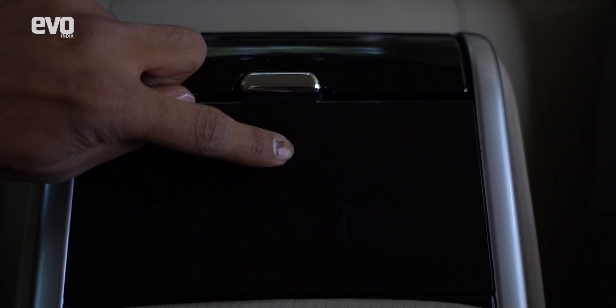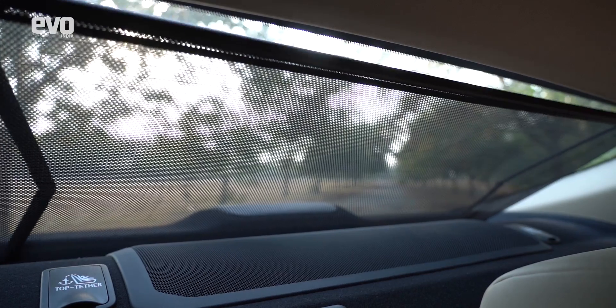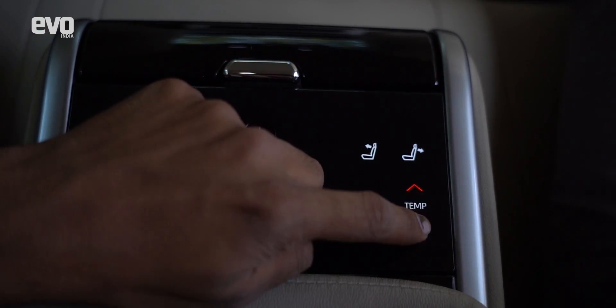The party trick here is the intuitive touchscreen on the rear armrest that lets you recline the seats, open the rear sun blind, adjust the audio, and even set your preferred temperature.